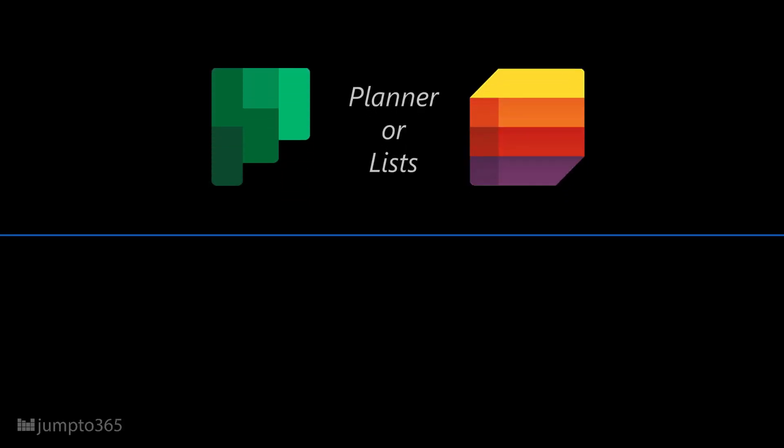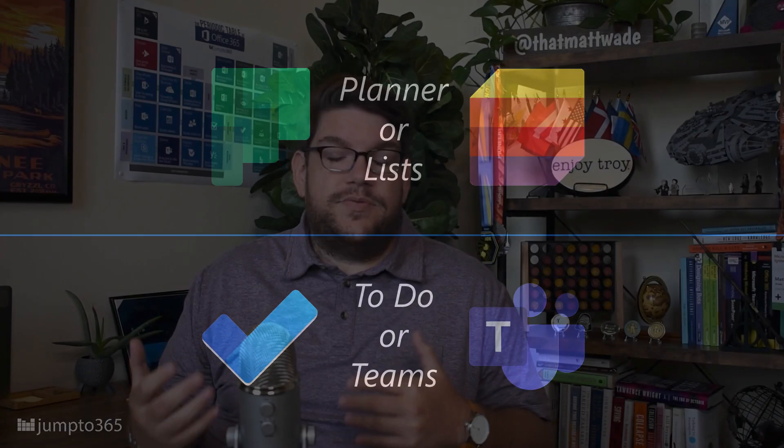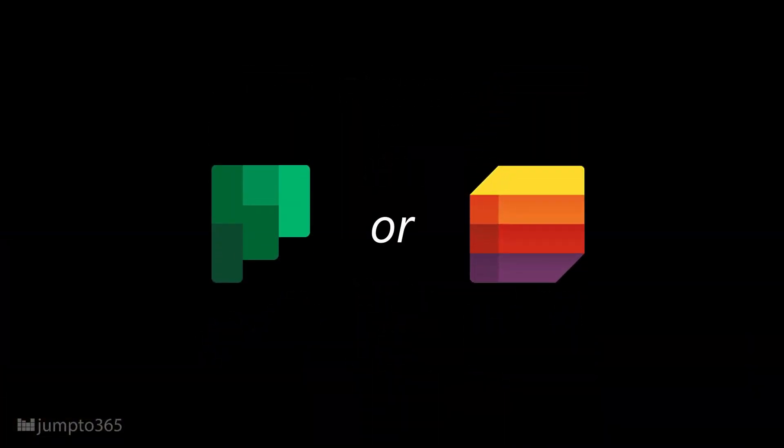Now that we've covered the separation between storing tasks and viewing them, the real question breaks into two: Planner or Lists, and To-Do or Tasks in Teams? And as with most tech solutions, the answer is: it depends. While it might look like there's a lot of overlap between Planner and Lists, it's not as much as you might think.